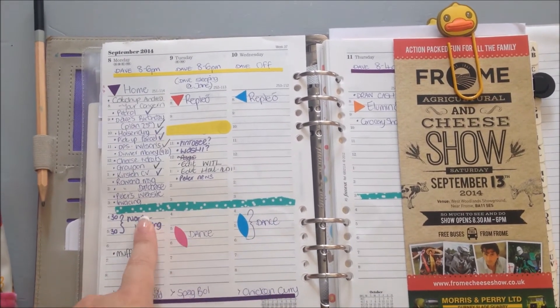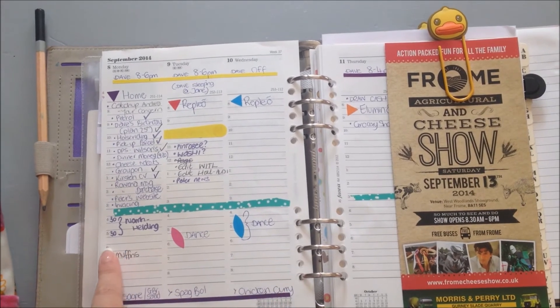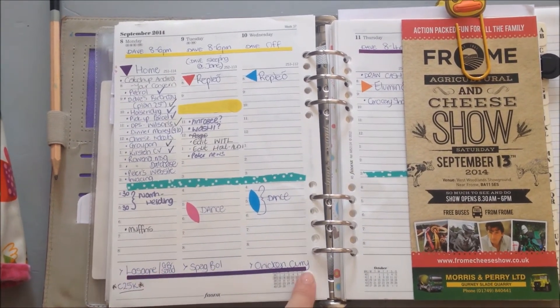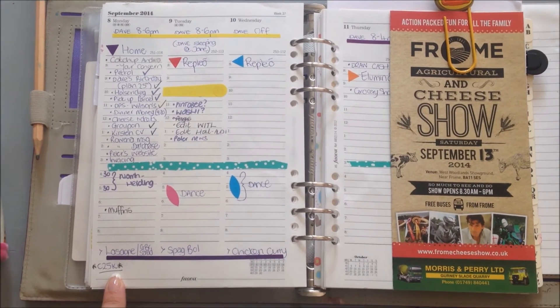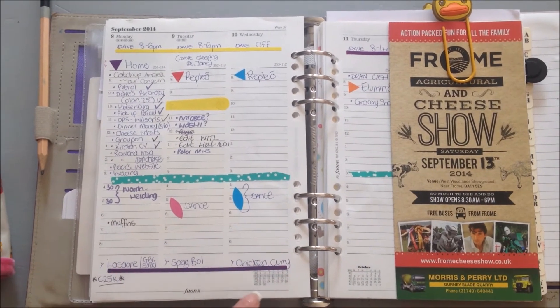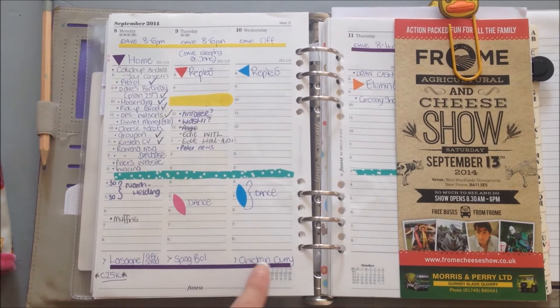They were going to dance and horse riding. Then there's the evening section — I was going to try and bake some muffins, which I didn't get around to, which is why it isn't ticked. At the bottom I separate it to note what we're having for dinner, because I do a meal plan every Sunday, and then any exercise I did. I'm doing Couch to 5K so I try to track that as well.